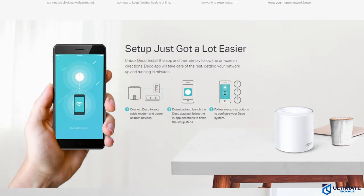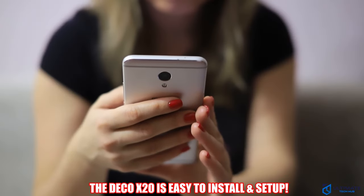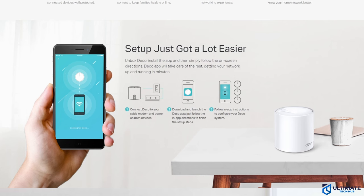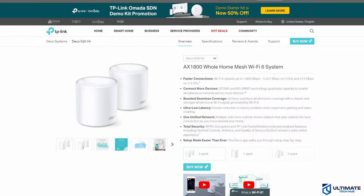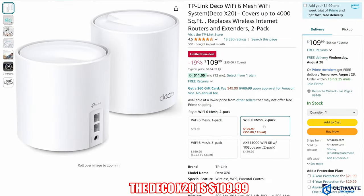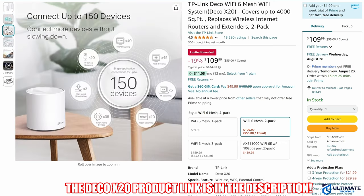Installing and setting up the Deco X20 is super easy — simply download the TP-Link app for your phone and follow the on-screen instructions. The Deco X20 is an amazing Wi-Fi 6 mesh system with a plethora of features and solid, reliable speeds. That's why the X20 is number one on this list, and it's currently priced at $109.99, making it a great deal. The Deco X20 product link will be listed below.